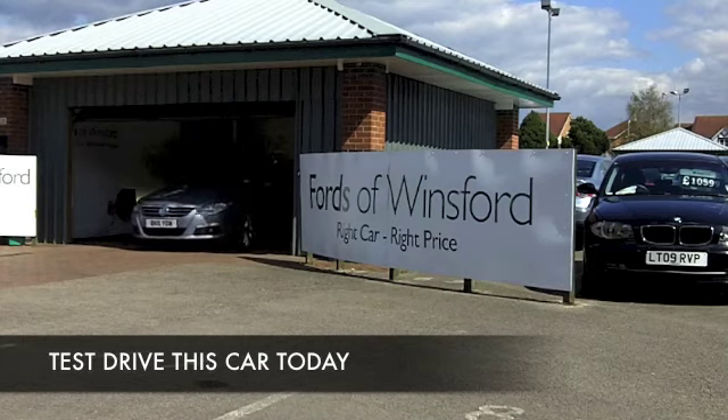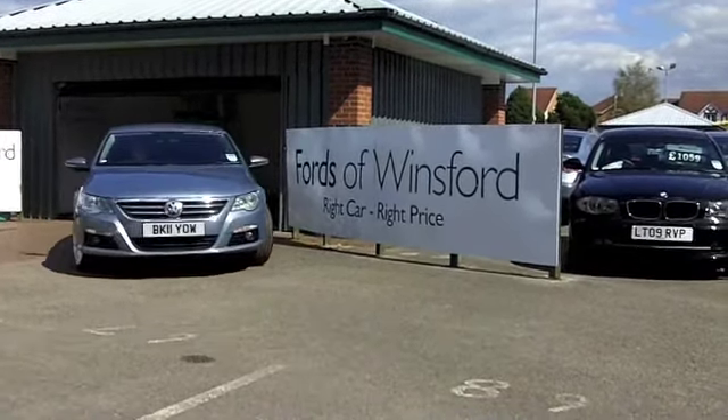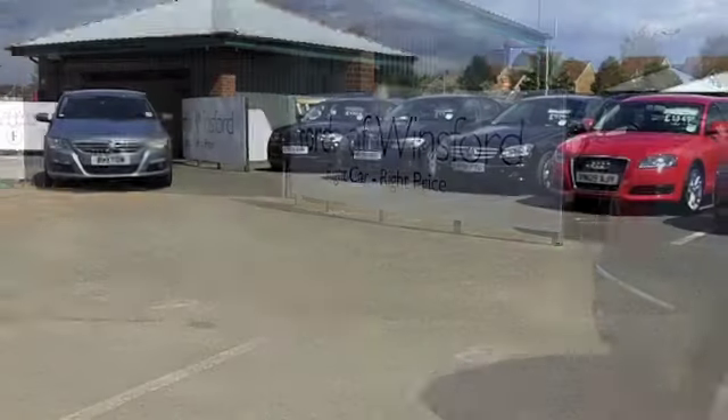The Passat CC ticks all the right boxes, this one especially. This comes from 2011, looking good in metallic grey. It's got about 25,000 miles on the clock, so nothing to worry about there.